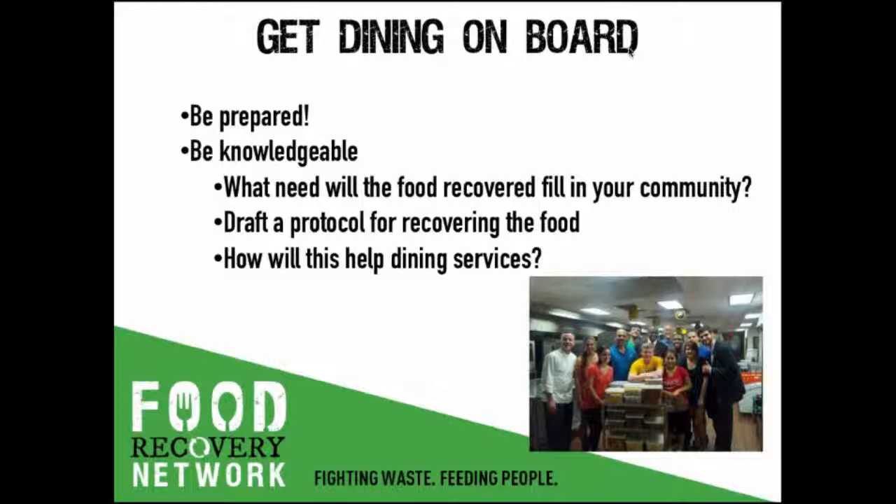Finally, getting dining or some other food service provider on board. FRN encourages our students to have all their ducks in a row before talking to dining or other potential food donors. The more information they come prepared with and the better able they are to answer dining's questions, the more likely it is that dining will say yes. Go into your meeting able to let the potential food donor know you've got plenty of committed volunteers and a hunger-fighting agency ready to accept the food. You might want to draft a protocol to estimate how long you'll be in the kitchen and any equipment you might need to use — but be flexible. For instance, if the chefs prefer to package the food for you, that's totally fine.